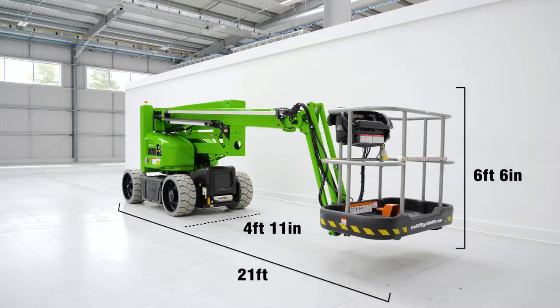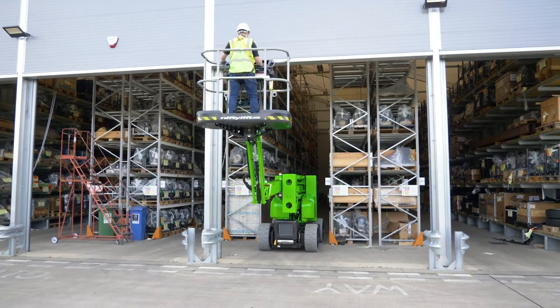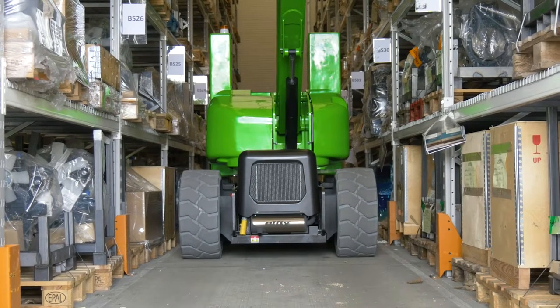The SP45N's compact dimensions make it ideal for working in a wide range of environments, but it is particularly well suited to industrial locations, such as factories and warehouses, where narrow aisle operation is required.